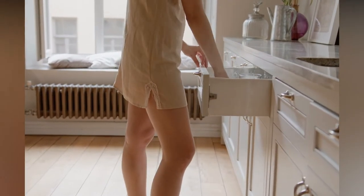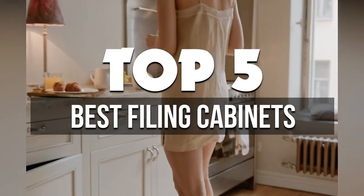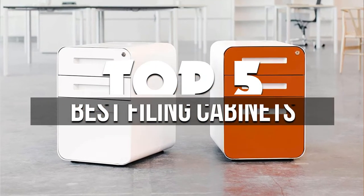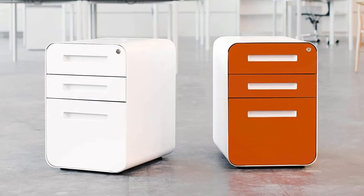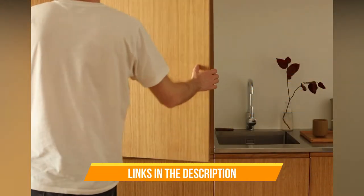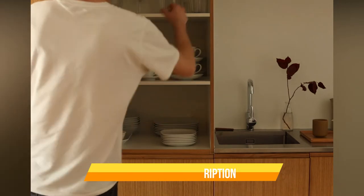Hey guys, in this video we're breaking down the 5 best filing cabinets for home available right now. We've included options for every type of consumer. If you want more information on the best and most up-to-date pricing on the mentioned products, be sure to check the links in the description below. Let's get started with the video.